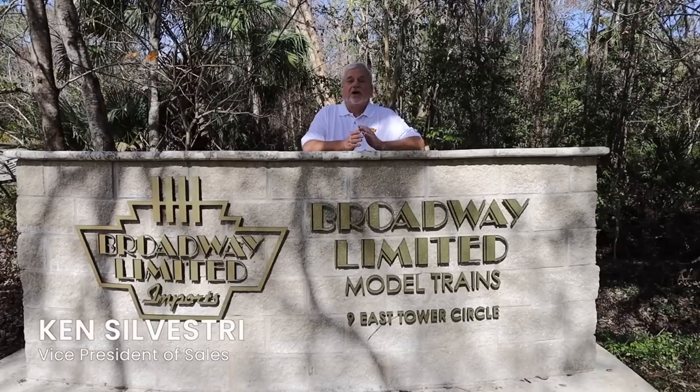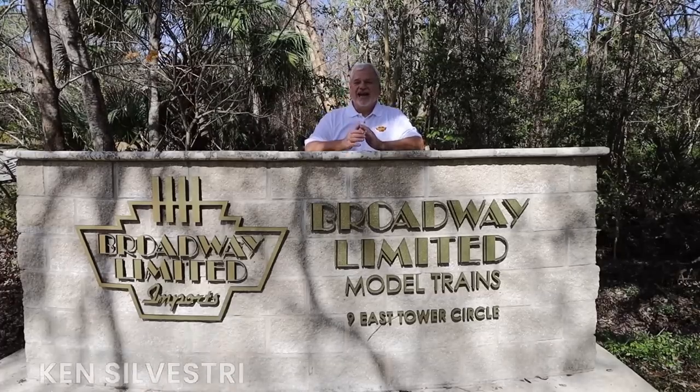Hey, Ken Silvestri, and welcome to Broadway Limited's Enstravaganza. We have a lot to show you so we're going to get started, but we're going to change the format a little bit. Instead of me standing here showing you a locomotive that you really can't see — it makes me feel like Godzilla holding the train with two fingers — we're going to show you a big picture of the locomotive, and I want you to look at the quality and the detail.